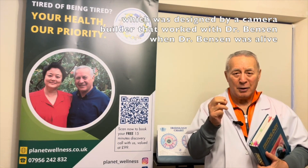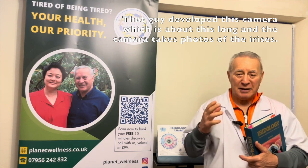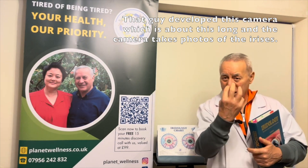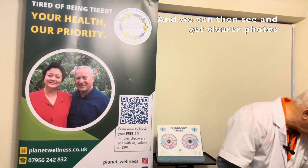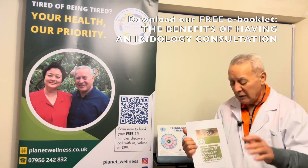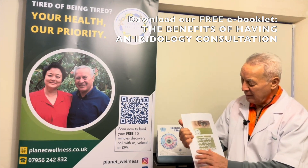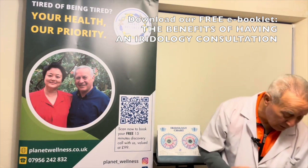In our clinic, we have a very powerful camera, which was designed by a camera builder that worked with Dr. Jensen when Dr. Jensen was alive. That guy developed this camera, and it takes a photo of the irises. When we get the clear photos, they are conducive to showing you the benefits of having an iridology consultation and what it can give you in terms of evidence.